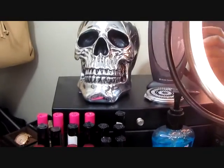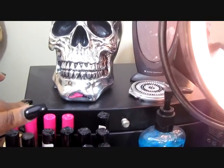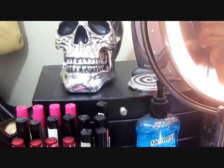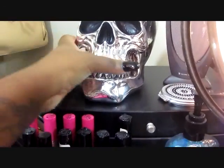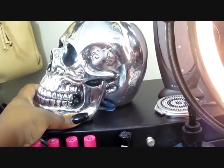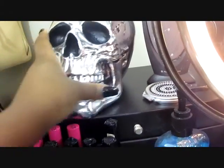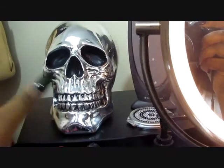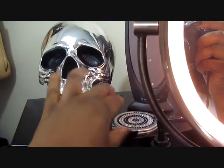This big black thing right here is a jewelry box — it was given to me by my mother. On top is this skull I bought from Ross; it was from the Halloween section but I love skulls. And this is just a compact mirror.